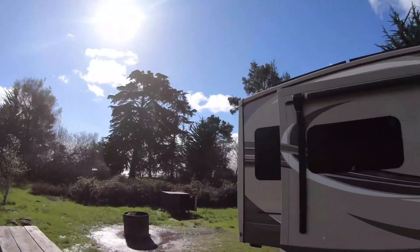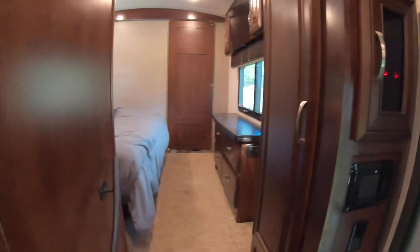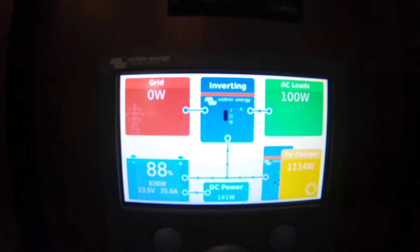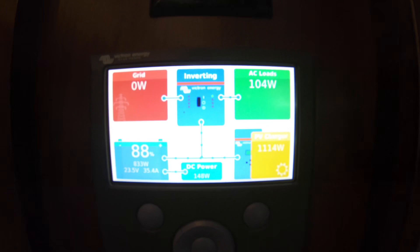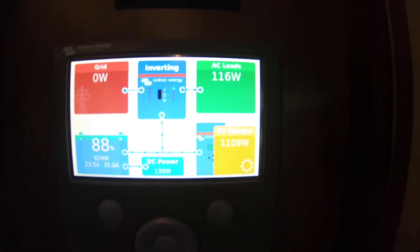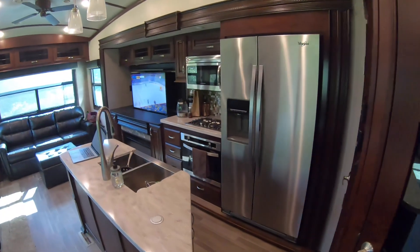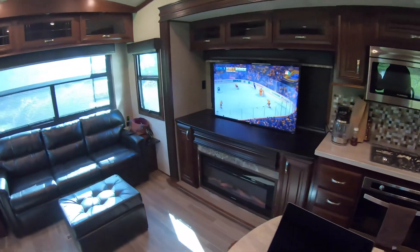You can see where the sun's at — we're getting pretty clear sun with no shading right now. Inside, our batteries are at 88% and we're charging at about 830 watts. We're making a little bit over 1,100 watts, so we're obviously using some AC and DC power to run the lights, the fridge is on, TV's on, and we're charging phones and everything else you'd normally use.